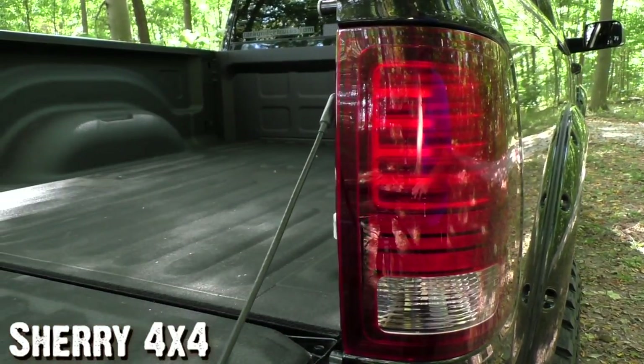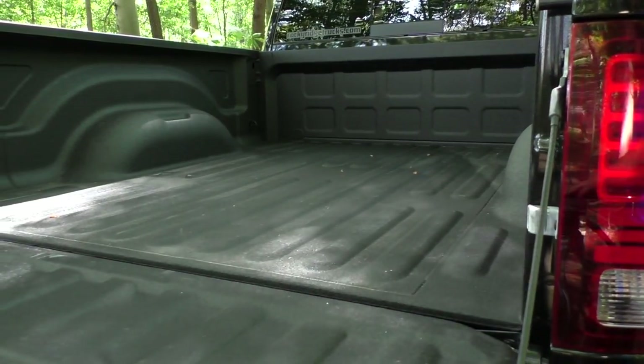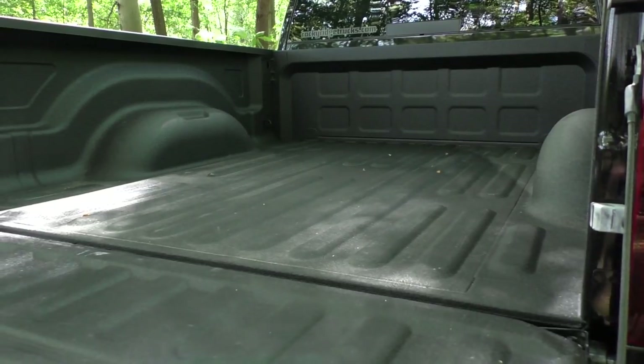These are the premium tail lights for the 2016. Looking inside the bed, this is a six-foot four-inch bed and you do have your factory spray-in bed liner here in the back as well.